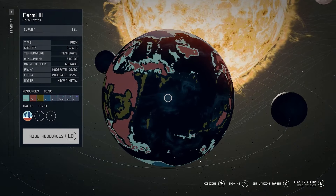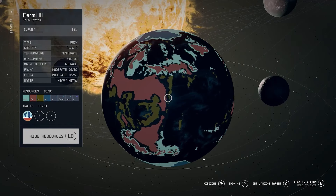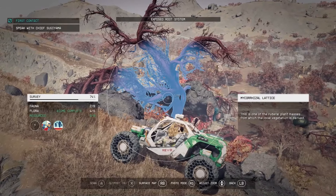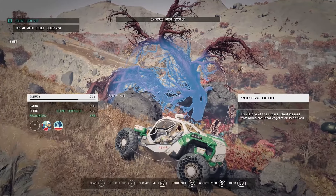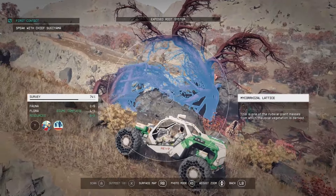Fermi 3 is host to a number of resources that aspiring settlers and corporations alike may be interested in. The planet boasts deposits of argon, iron, uranium, water, alkalines, benzene, iridium, and vanadium — a number of these are rare galactic resources. The planet also features two unique traits: ecological consortium and primordial networks. Gravitational anomalies have also been spotted on the surface in various areas.